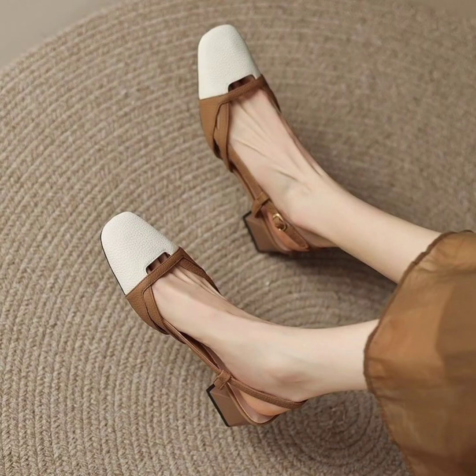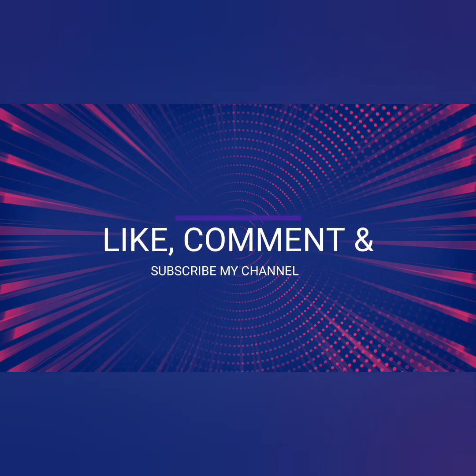Guys, I hope you like these beautiful and awesome kitten heels. For more videos, please like, comment, and subscribe to my channel. Thank you.